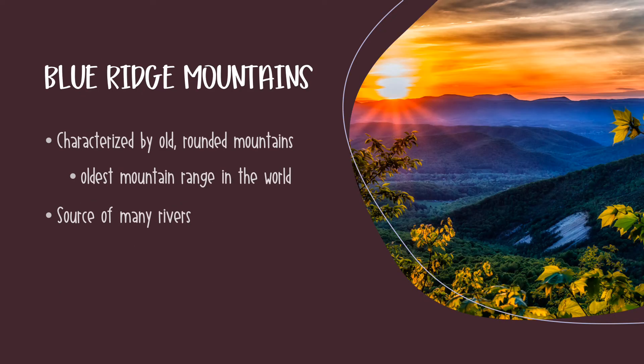If Piedmont translates to land at the foot of the mountains, it only makes sense that directly west of this region you move into the Blue Ridge Mountain region. And it's just like it sounds — this region is characterized by old, rounded mountains. These are the oldest mountains on earth. They formed over a billion years ago and belong to the Appalachian Mountain range, which stretches from Newfoundland, Canada all the way down to Alabama. The rivers flowing through the Piedmont and Tidewater regions originate at the top of these mountains. So when it rains and water flows down the mountains, it is flowing through these rivers and into the Atlantic Ocean.